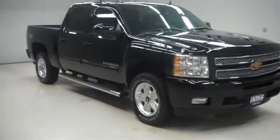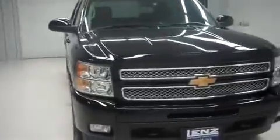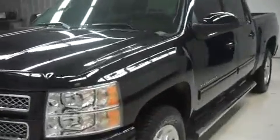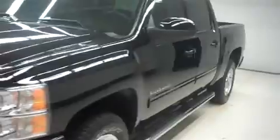This is Len's stock number B6470, a 2013 Chevy Silverado 1500. This is the LTZ package in black. This vehicle has crew cab, short box, four-wheel drive, Z71 off-road package.